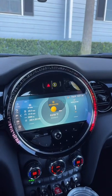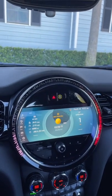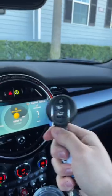Here around the screen, we have this weird light ring. It changes when you turn up the volume, when you rev up the engine, or change the climate controls. Almost everything in this cabin is circular.